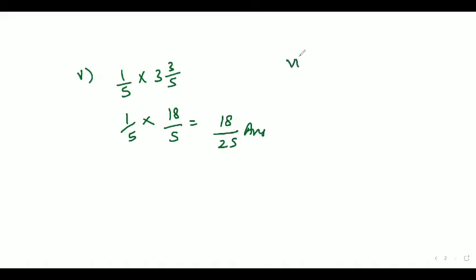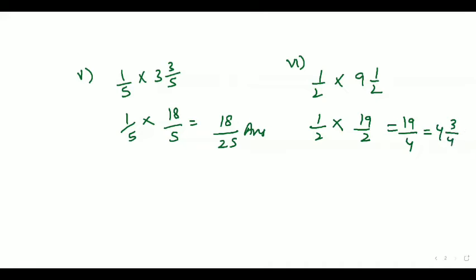Now come to the 6th part. The 6th part says 1 by 2 of 9 whole number 1 by 2. That would be equal to 1 by 2 into 19 by 2, so that would be equal to 19 by 4. That is our answer.